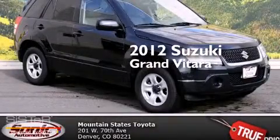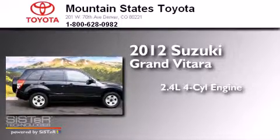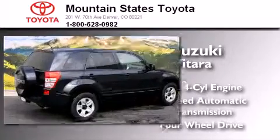This is a 2012 Suzuki Grand Vitara. It features a 2.4-liter, four-cylinder engine, a four-speed automatic transmission, and the added safety and control of four-wheel drive.